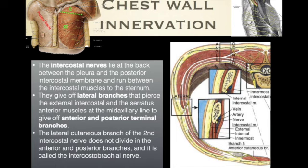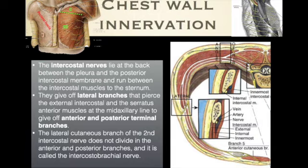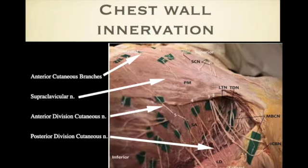It turns out the intercostal brachial nerve is actually the T2 intercostal nerve and just has different nomenclature. The medial and lateral pectoral nerves are the nerves blocked during a PEX I block. The medial cutaneous nerve comes off of the brachial plexus. The intercostal brachial nerve is really the posterior branch of T2, and T2 through T6 give off the anterior and posterior terminal branches. Running down the side chest wall is the long thoracic nerve, and in the back there is the thoracodorsal nerve.